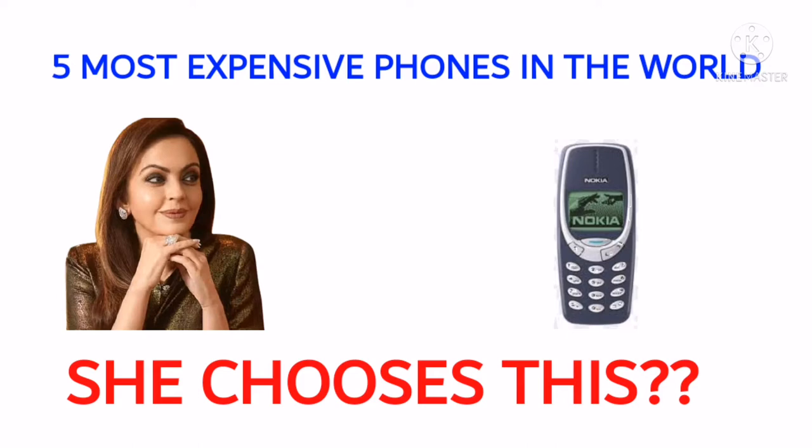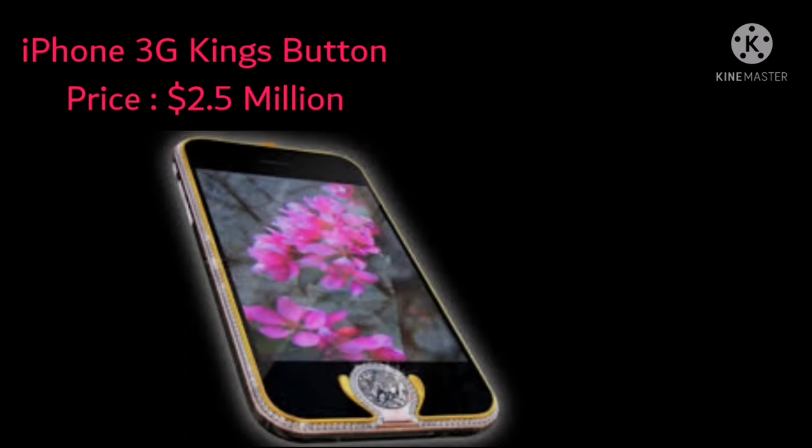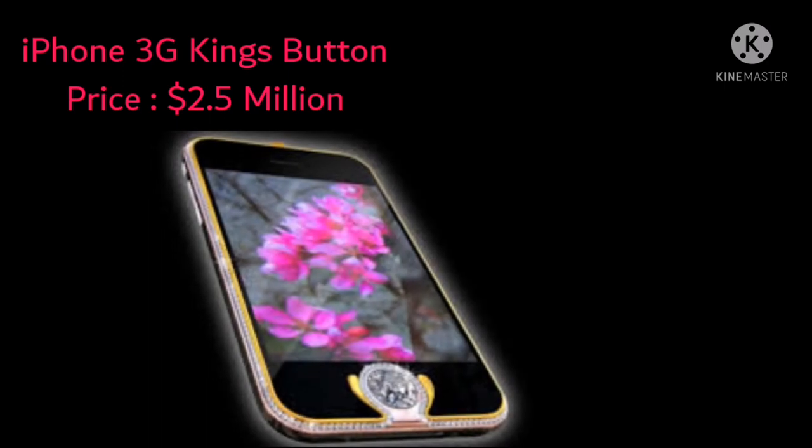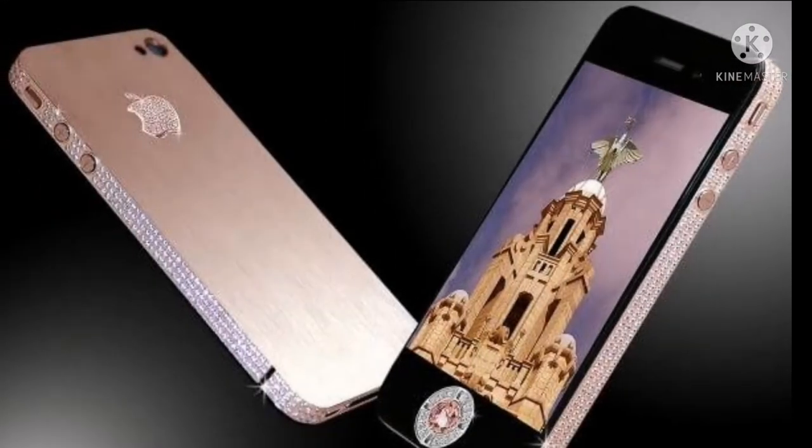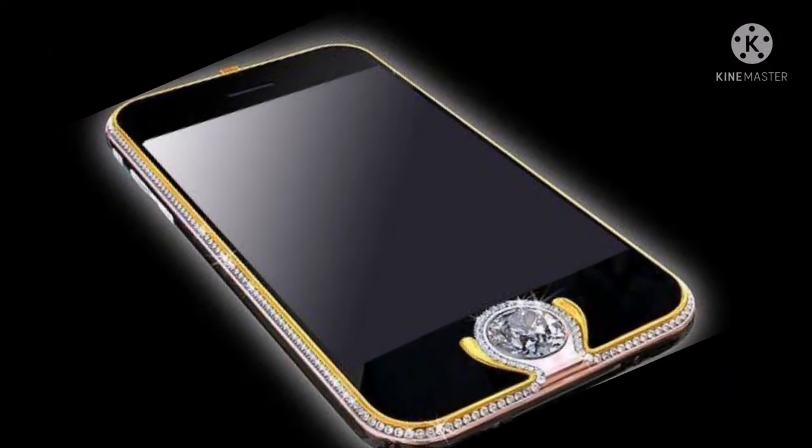At number five is the iPhone 3G King's Button, worth $2.5 million. The phone was designed by Austrian designer Peter Alison and is made up of 18-carat yellow, white, and rose gold. The white gold strip running around the inner edge of the phone is decorated with 138 diamonds. Perhaps the most significant feature is the 6.6-carat single-cut diamond that has been used to replace the iPhone's original home button.